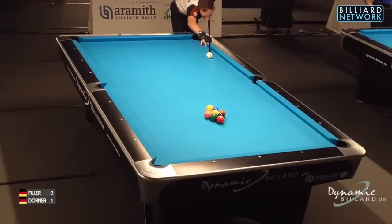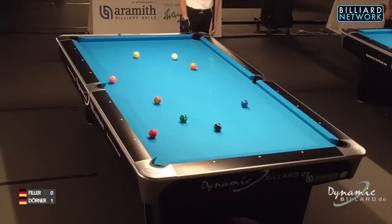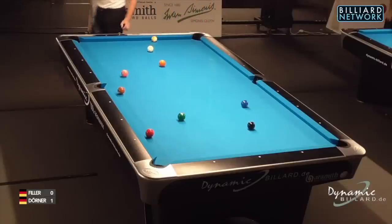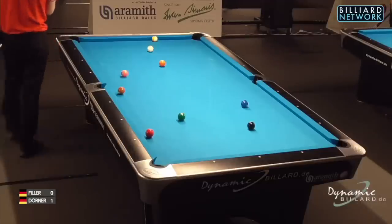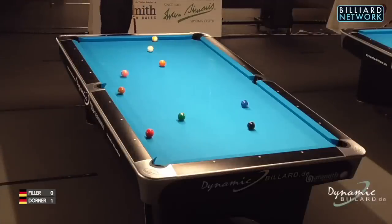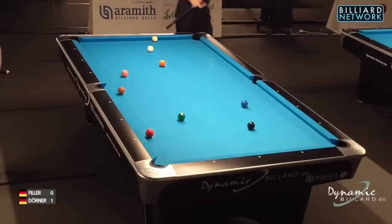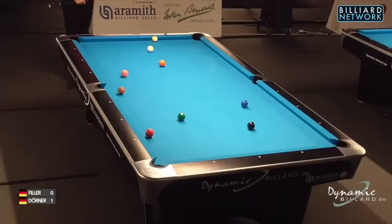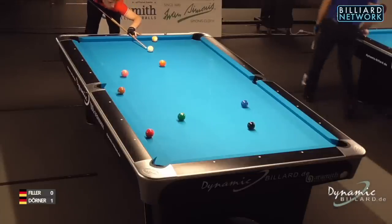Joshua Filler breaking from the same side — let's see what he can do with the corner ball. No corner ball, nine ball almost flew in. He made the nine, but only the nine ball passing the breaking area, which is the top half of the upper half of the table. He made one ball — one point in the three-point rule — but only the nine ball passed the breaking line, so he only collected two points, meaning control passes back to Mr. Dörner, who has a long but fairly straight start on the two ball.